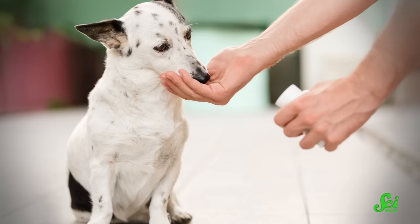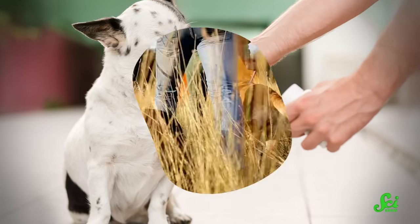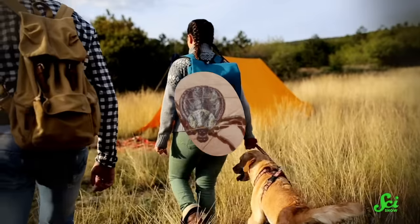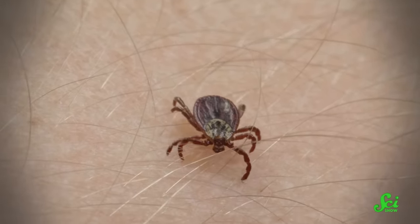If you have a dog or a cat, you might give them a pill every month to stop them from getting fleas or ticks. Which means that you can worry a little less about your pet getting bitten on those hikes or during outdoor playtime, especially since a lot of those parasites can lead to serious illnesses like Lyme disease. But that might get you thinking: why can't I take a human version of those anti-tick medications?